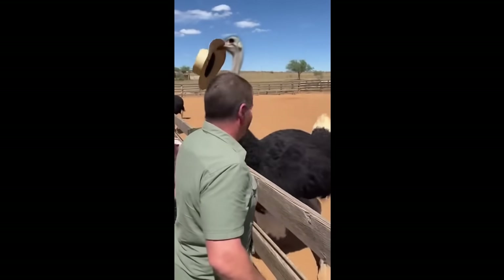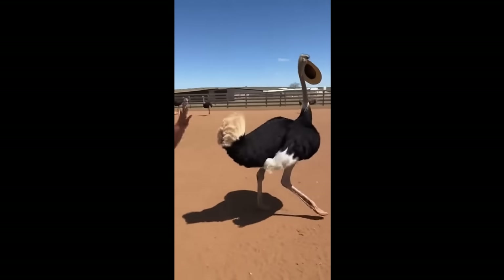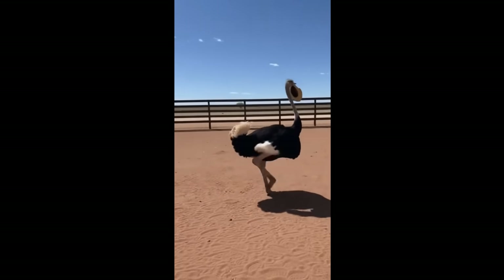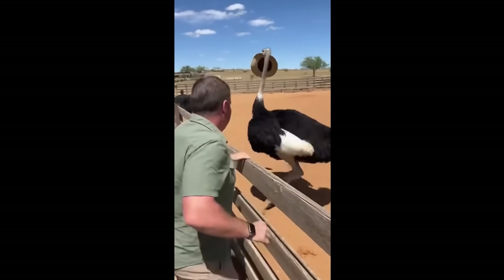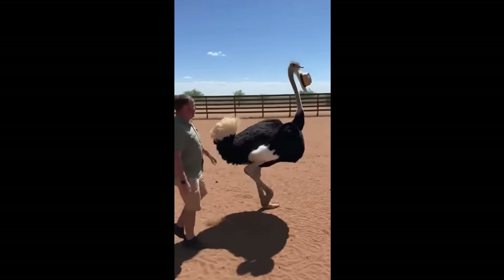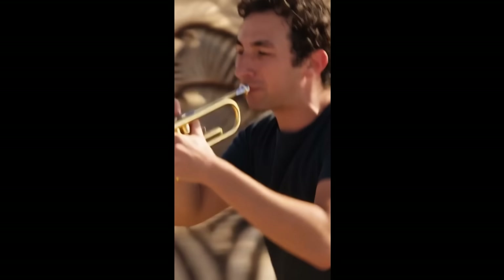Or this ostrich running — the realism is on another level. This isn't just a step up, it's a massive leap forward. And check out these videos generated with the new Sora 2 app.